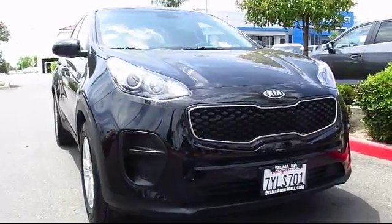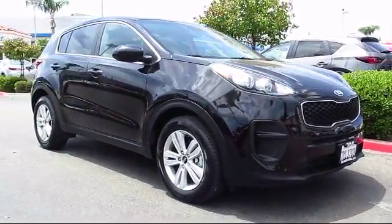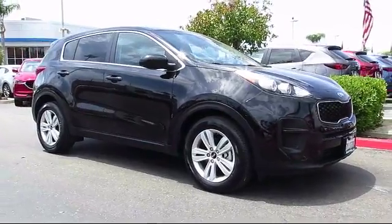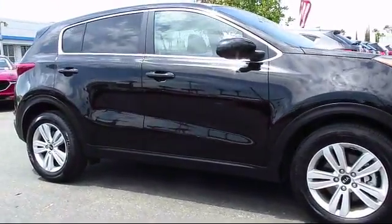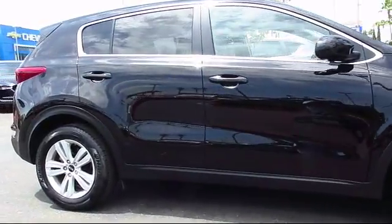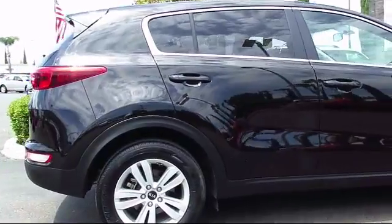Here's a look at another great vehicle from our huge inventory. It comes equipped with alloy wheels, air conditioning, traction control, power windows, side airbags, rear defroster, rear window wiper, and has less than 25,000 miles on the odometer.